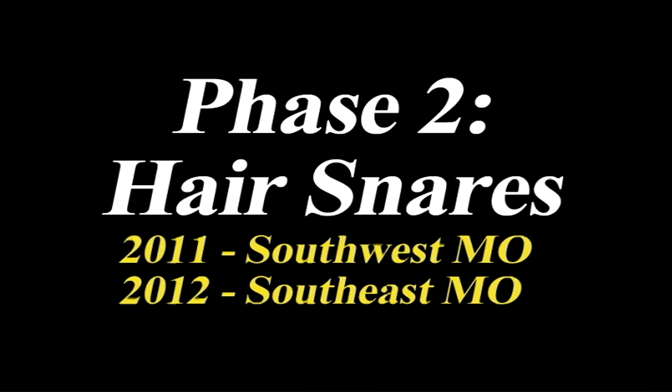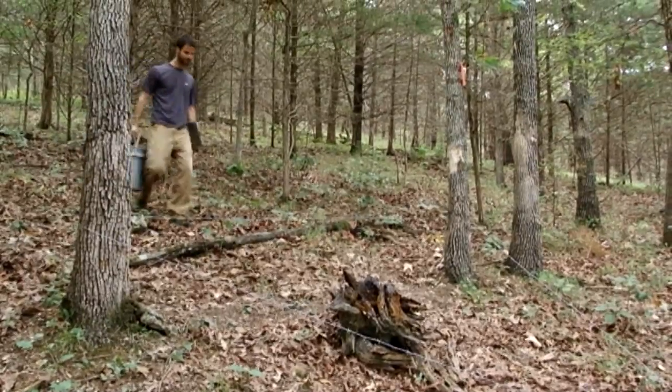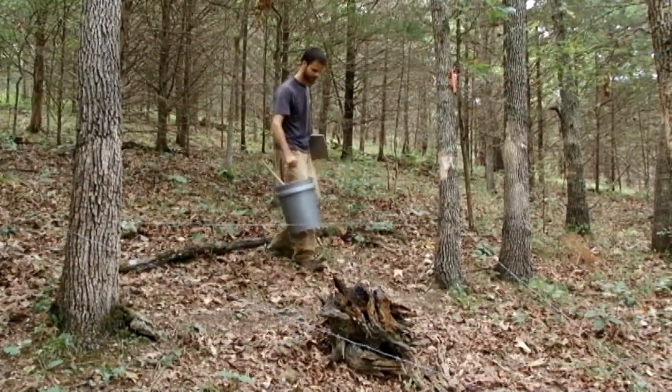The next phase of our project is to come up with a population estimate. We're going to put bear hair snares in the woods. We are setting up hair snares to capture hair samples from black bears moving across the landscape.